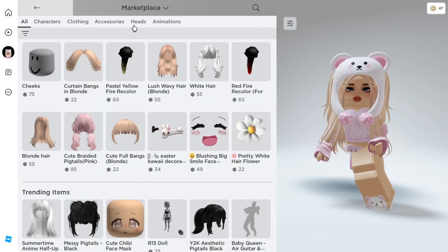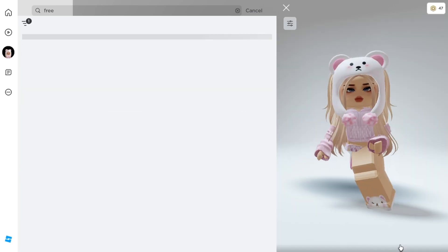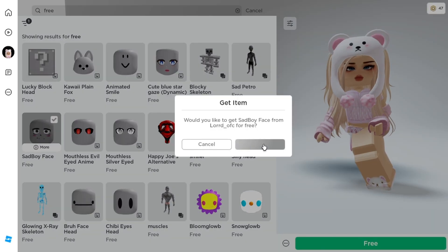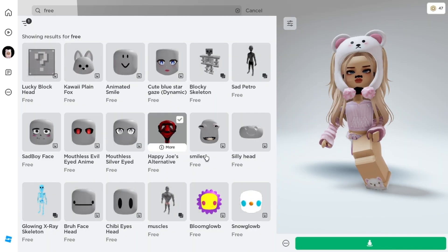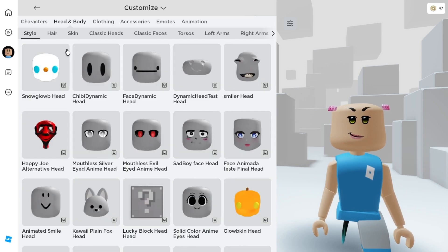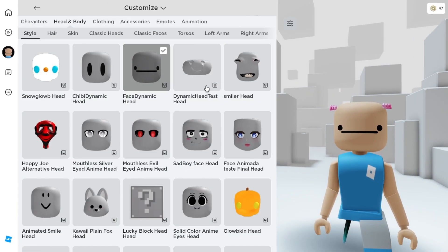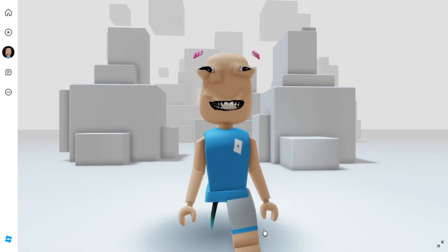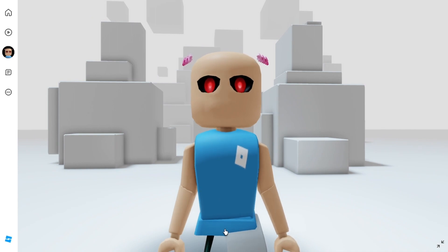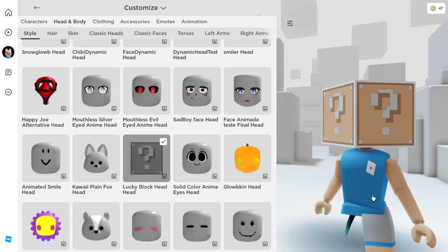Go to your marketplace and to the heads section again. Search free and set the filter sort to recently created, and you'll see three new heads that have been added. Get them and follow what I'm getting. These three heads are all animated — somewhat looks weird but cute at the same time. Which of these three animated heads do you find cute and cool? Let me know which is your favorite.